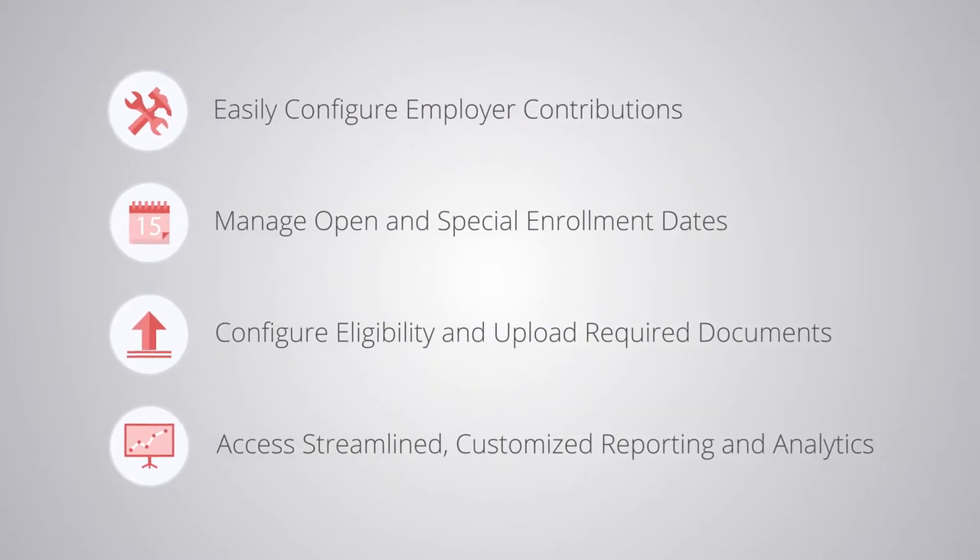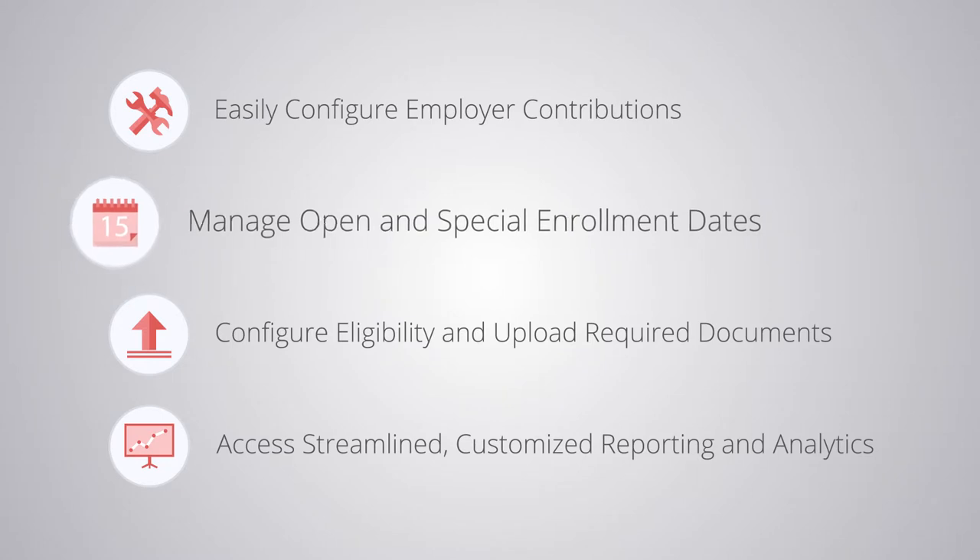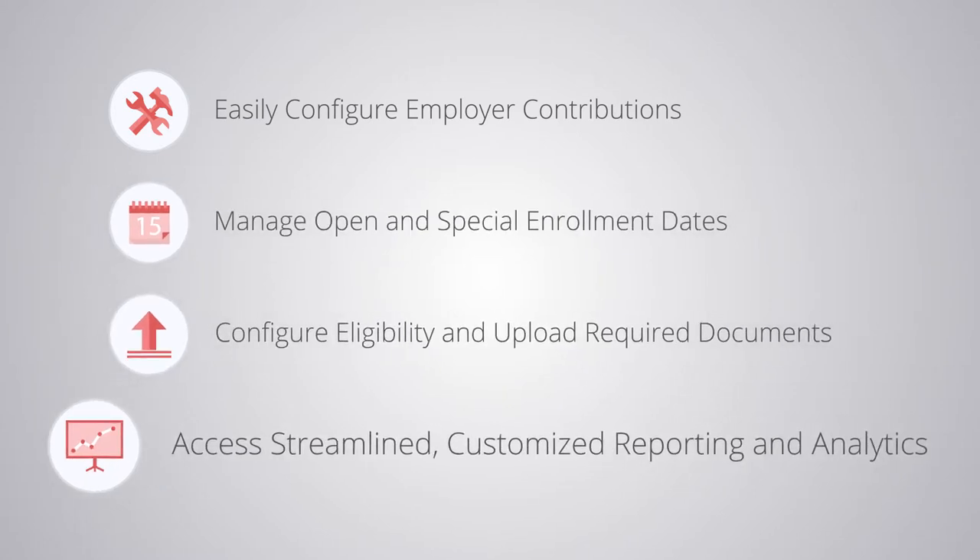Reporting is streamlined too. Our customizable reports and enrollment analytics are just a click away.